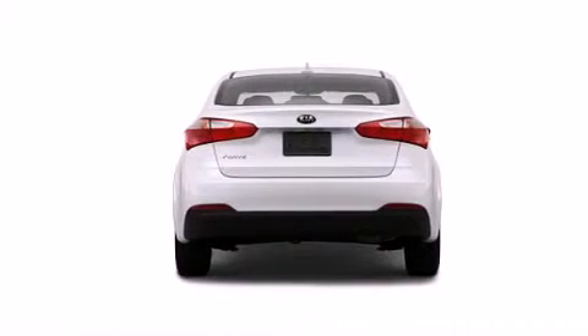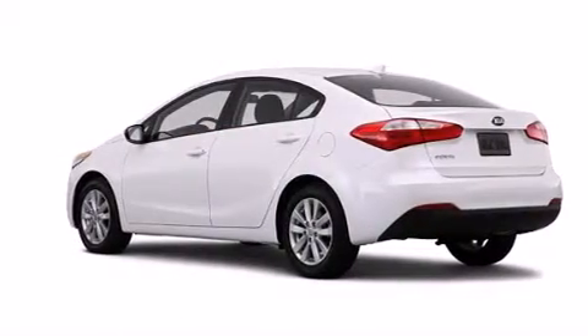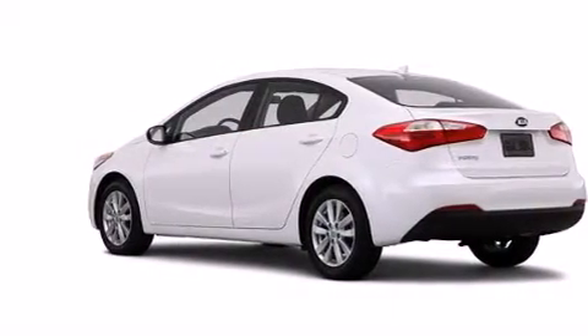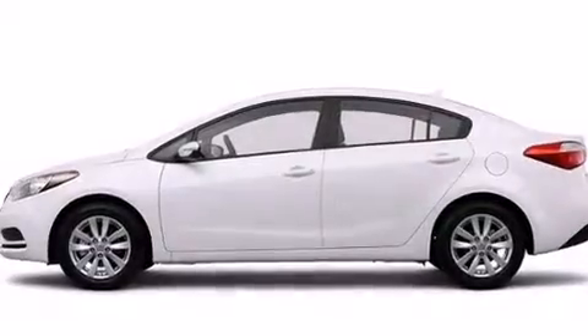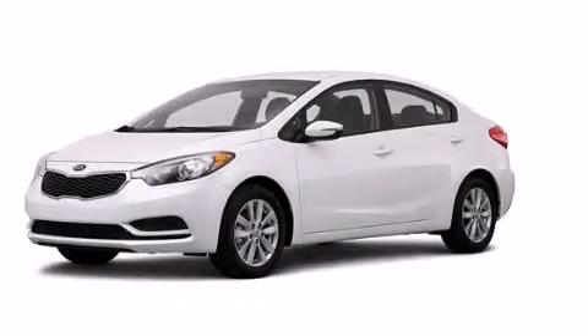Four-wheel disc brakes with an anti-lock braking system, a keyless entry system, and air conditioning. With an EPA estimated rating of 36 miles per gallon on the highway, it's easy to see how you can save. Contact us today to arrange your test drive.